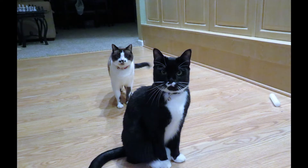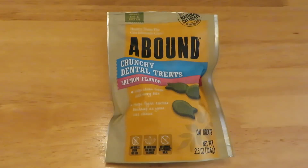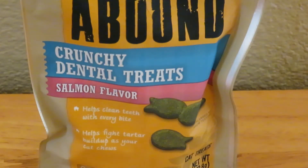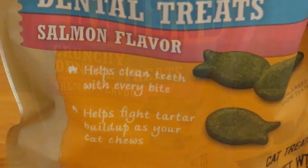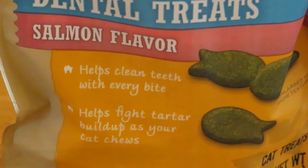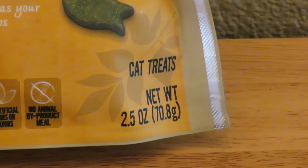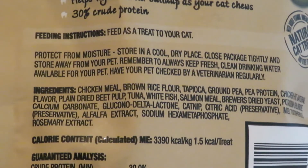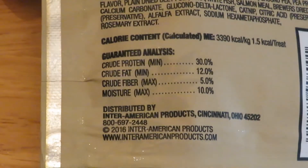Healthy treats that cats crave — check out Abound crunchy dental treats in salmon flavor. Abound cat treats help clean teeth with every bite and fight tartar buildup on your cat. They come in a nice 2.5 ounce package and are all natural with added vitamins, minerals, and other trace nutrients.